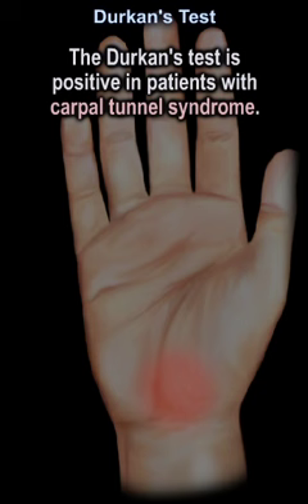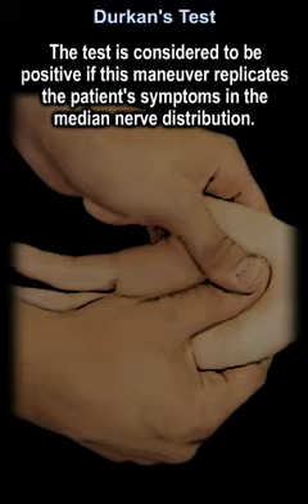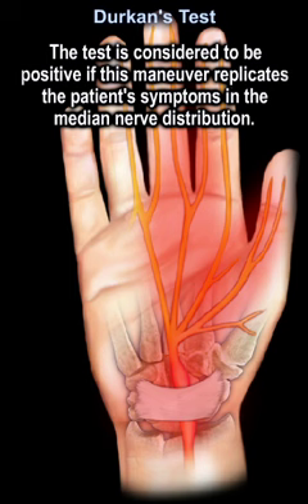The test is positive in patients with carpal tunnel syndrome. The examiner applies firm, steady pressure using a thumb to compress the median nerve at the level of the carpal tunnel. The test is considered positive if this maneuver replicates the patient's symptoms in the median nerve distribution. This is the most sensitive test for carpal tunnel syndrome.